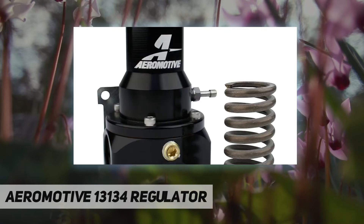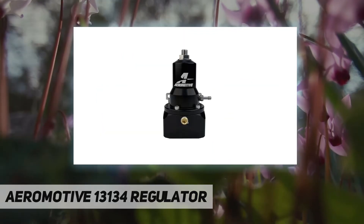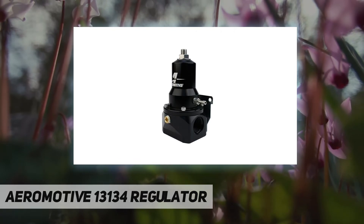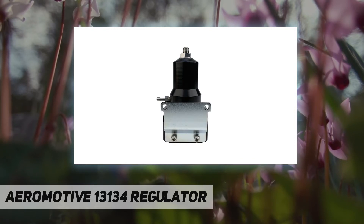Part number 1313 — Extreme Flow EFI Regulator. Pressure range: 30–75 psi and 75–125 psi base pressure range. Extreme flow design optimized for the Eliminator Pro pump and dual A1000 fuel systems, suitable for mechanical pumps up to 5.0 GPM.